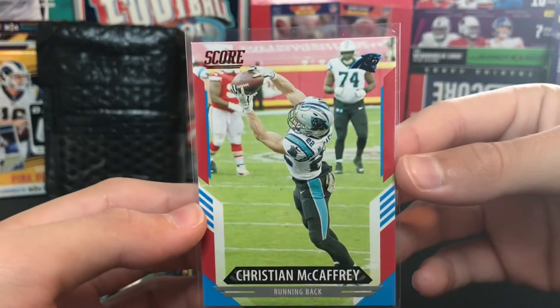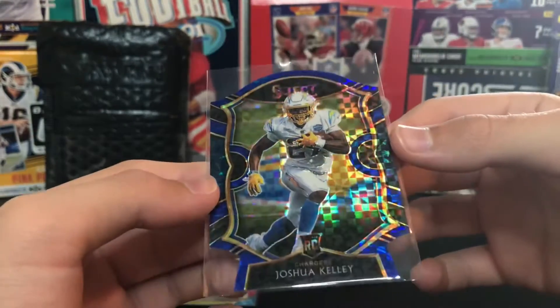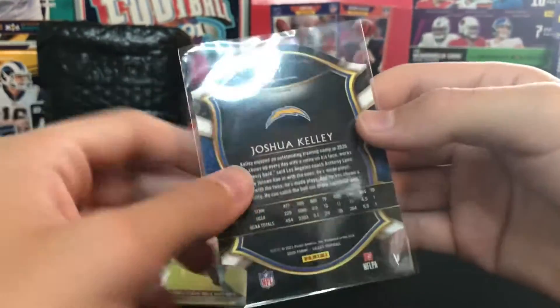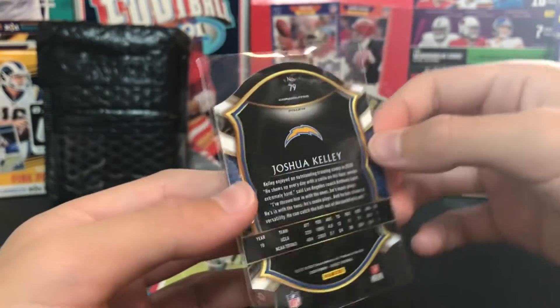Green laser - I think that's what it's called. Actually, Pulsar - yeah, Pulsar, that's what it's called. Next we got a Christian McCaffrey red parallel. This is a really sweet one - I want to highlight this Joshua Kelley die-cut from Select.